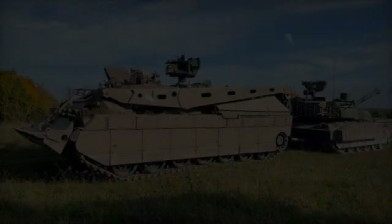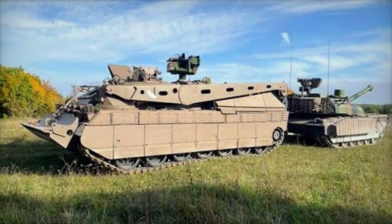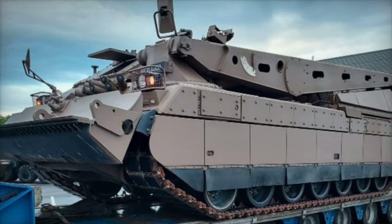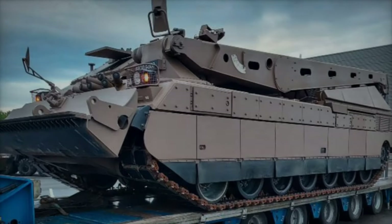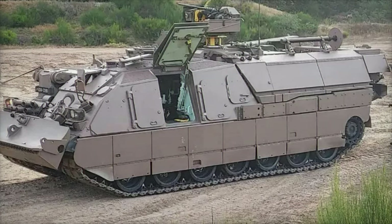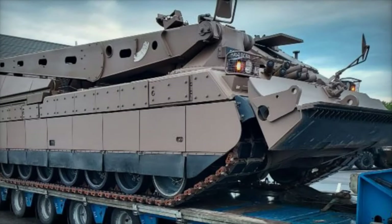As highlighted on the official KNDS France Twitter account, the DCLR is specifically designed to recover the XLR, the latest version of the French MBT on the battlefield. Developed on the same hull as the MBT, with a V8X 1500 hyperbar engine equipped with Turbo Meka TM-307B, the DCLR ensures compatibility and seamless integration with its counterpart, the XLR.